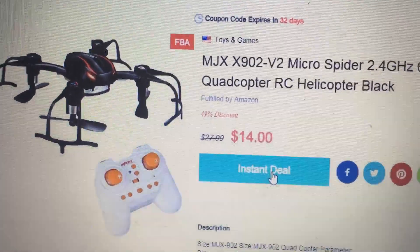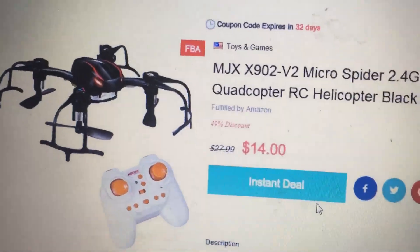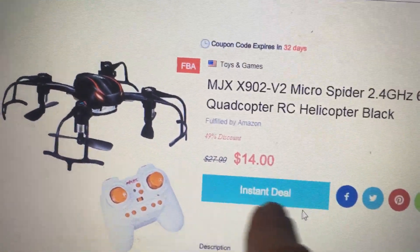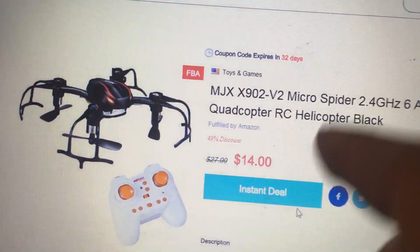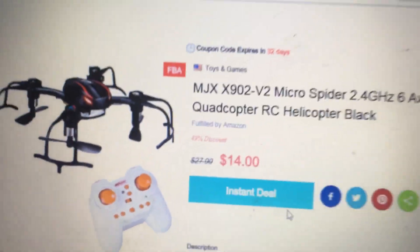I have one already, so I'm not ordering it again. You would click 'Instant Deal' — once you click it, a code pops up, you copy that code, go to Amazon, and buy the MJX drone for $14. Ridiculous.